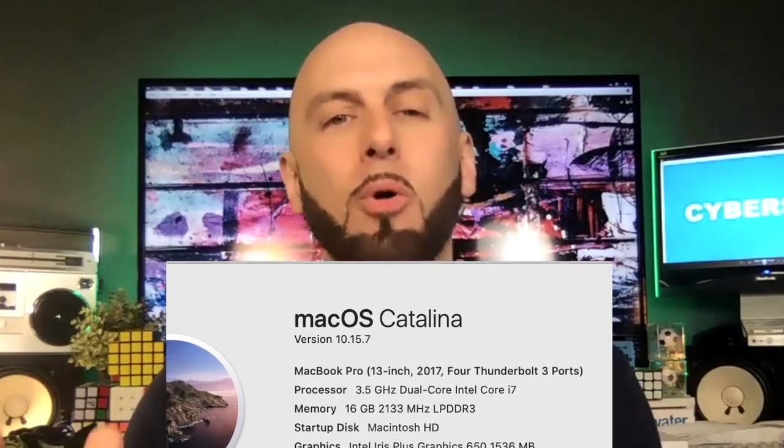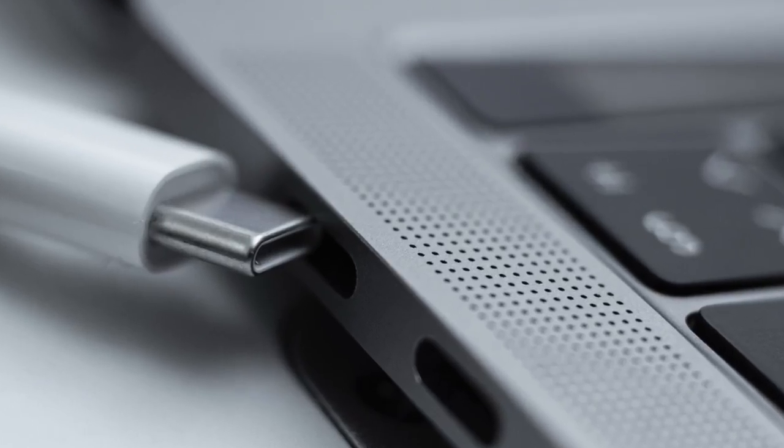It's those Thunderbolt ports that I'm having a problem with. Recently, the USB-C ports have been losing connection — the computer's not holding onto the cable, so it slips out. Unlike my Samsung Android phone, which also uses USB-C and has no problems.